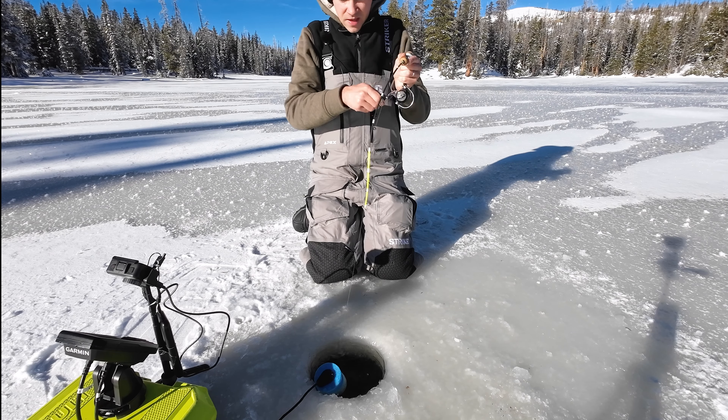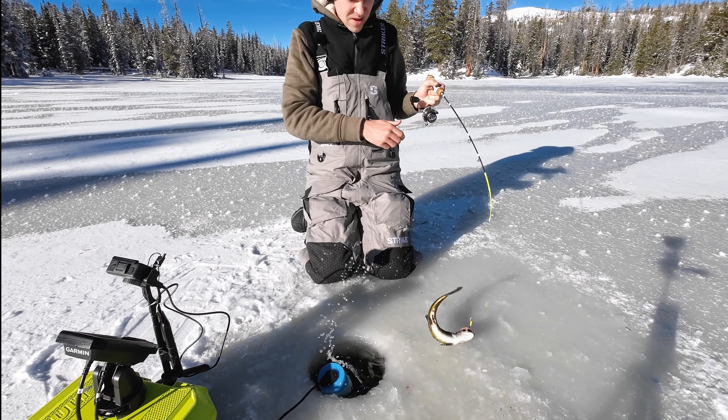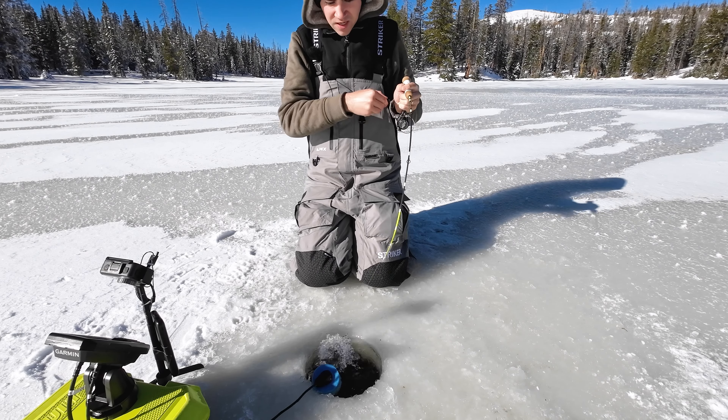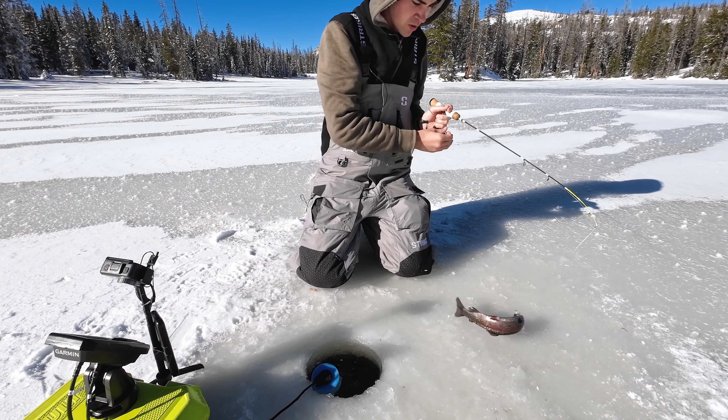There he goes on the drop - he took it on the drop! That's a nice tiger. Look at that, he drilled it. What do we got? Rainbow trout.